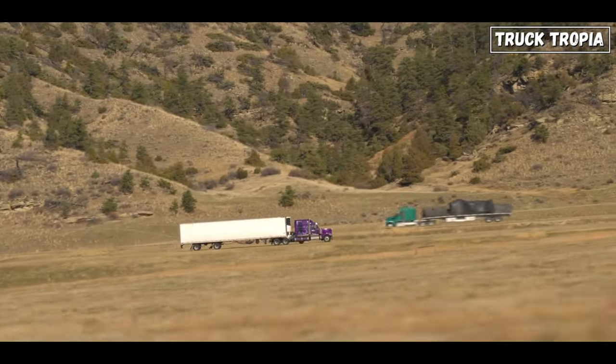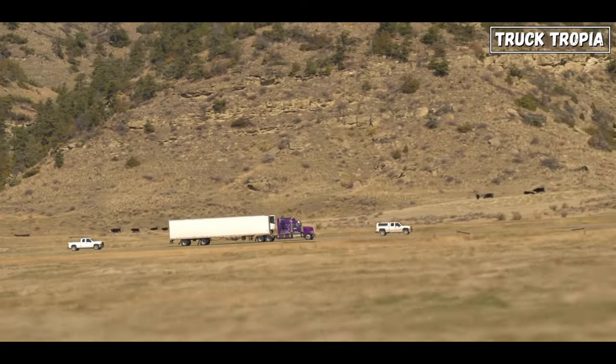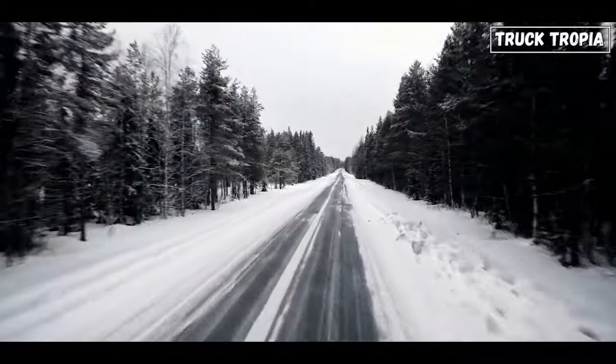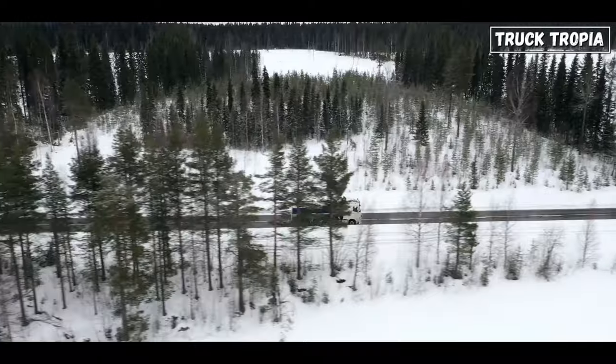Engine brakes are also effective when carrying heavy loads, providing additional braking power that is especially important in those situations. When driving in slippery conditions, engine brakes can help to slow down the vehicle without locking the wheels.